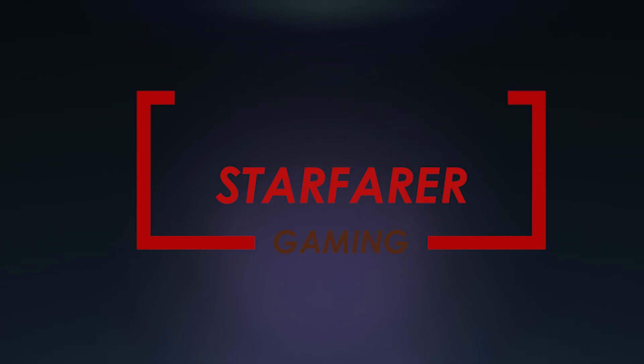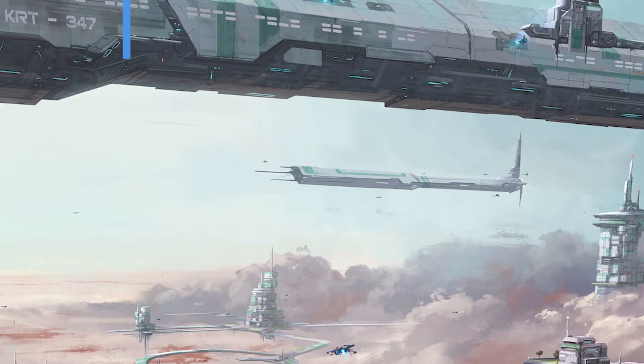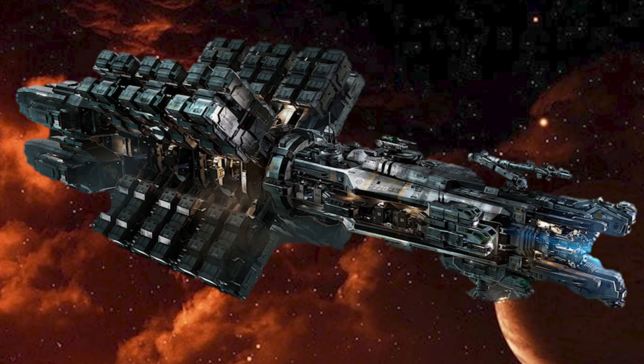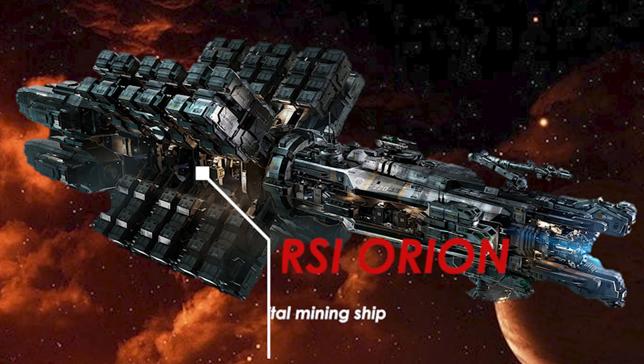Hello and welcome to my first video for Star Citizen. I hope you like the content, and please if you enjoyed the video, leave a like and subscribe. Today our main subject is ship talk — without further waiting, let's head to our main subject.